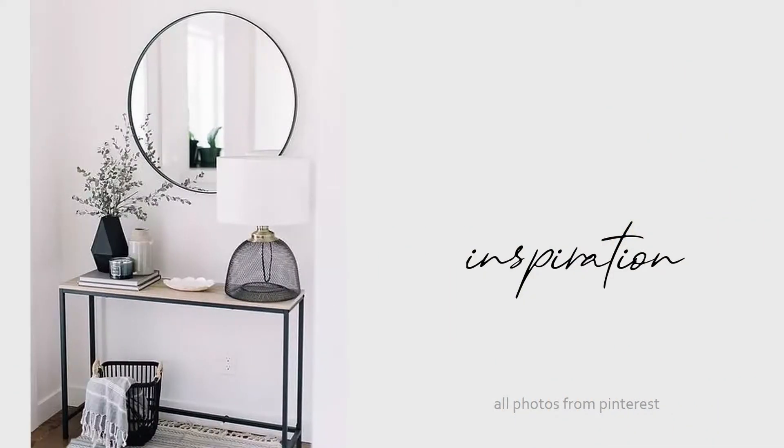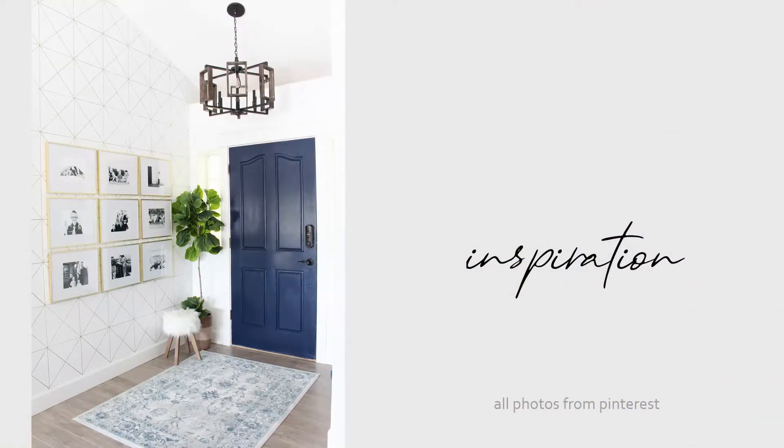I really decided going into it that I wanted to do a wallpaper accent wall, but once I started looking into it, it was just going to be too expensive in order to stay within my $100 budget. So I found this blog by Classy Clutter — I will link them below as well — and they did an accent wall using a Sharpie paint pen. I had never done this before, but after reading the blog I was super pumped to try it out, and I'll share a little bit of that process with you guys now.